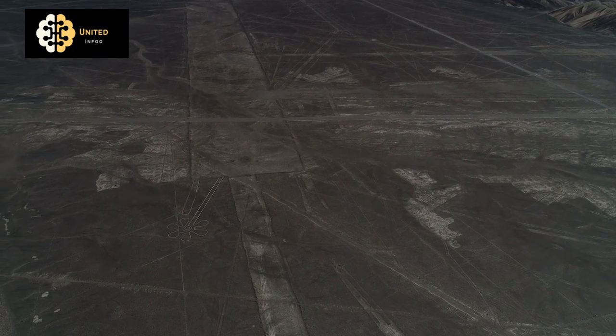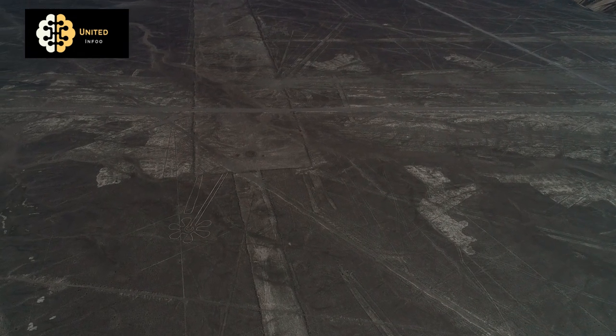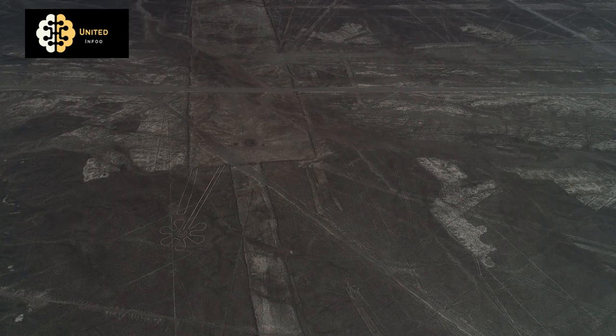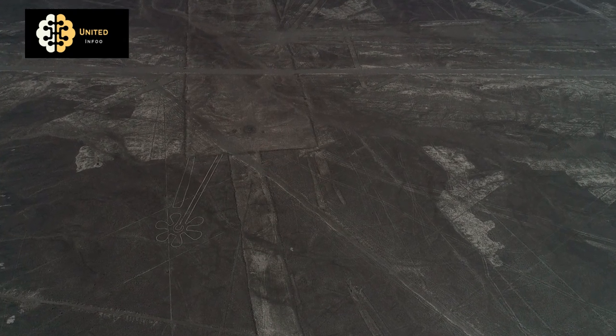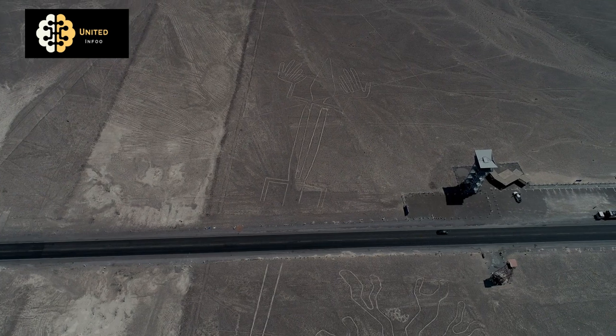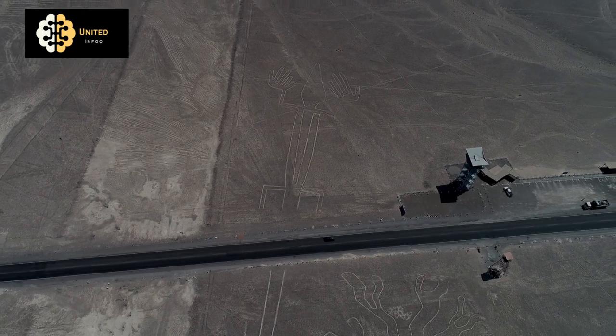Despite their popularity, the lines are at risk of being damaged by tourism and natural weathering. To protect these ancient wonders, the Peruvian government has implemented several measures, including a ban on walking on the lines and the establishment of viewing platforms for tourists.